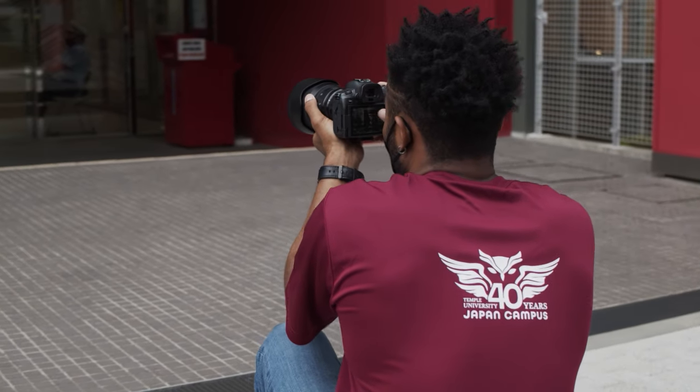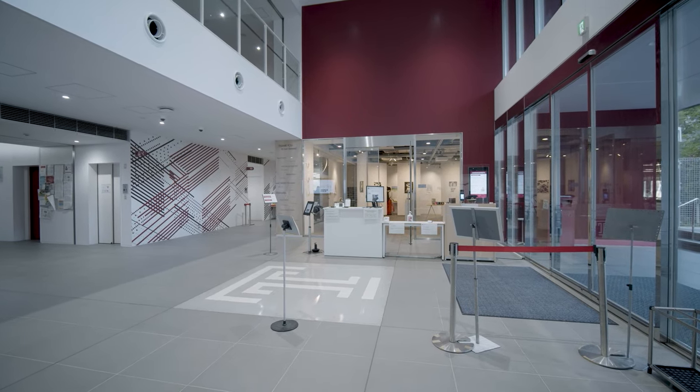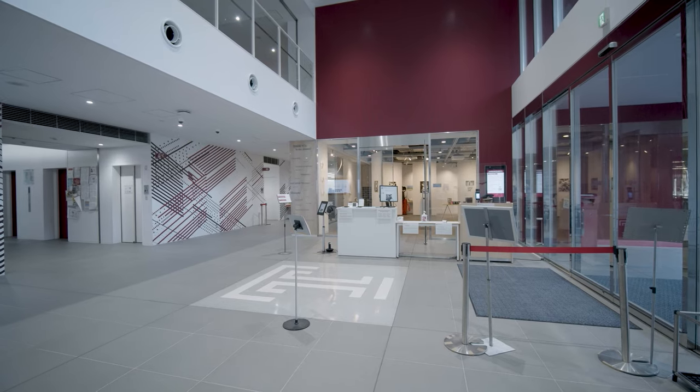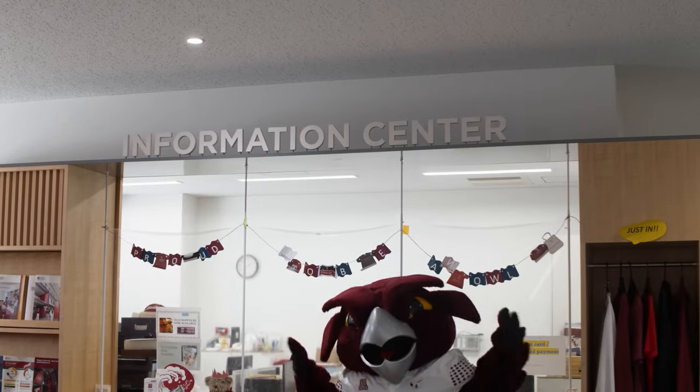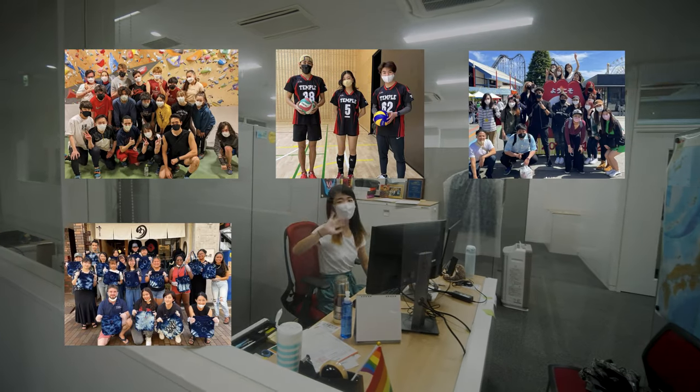As you enter the doors at TUJ, you'll find yourself in the lobby of our Welcome Center. It's here that you'll find the Information Center, Academic Advising, Career Development, and the Office of Student Services and Engagement.